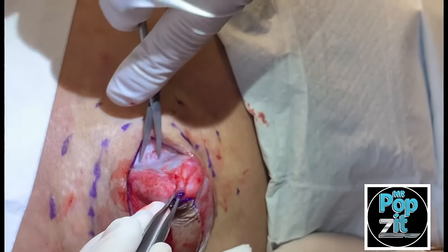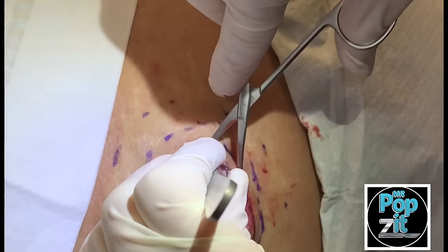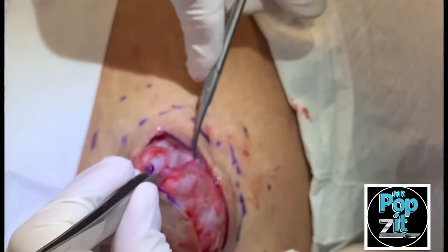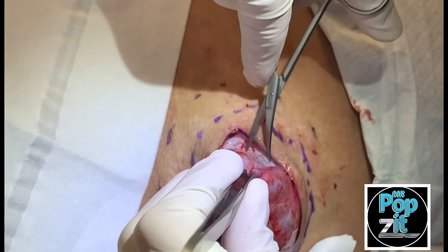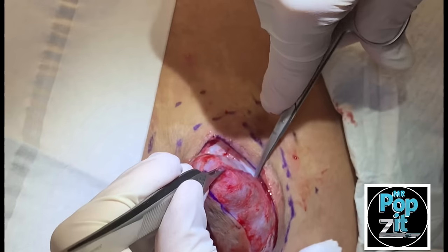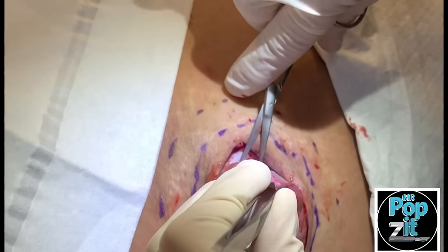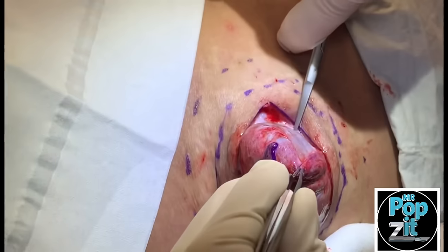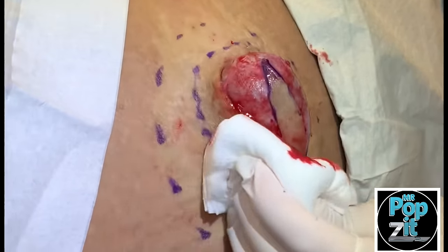Patient reports no pain at all — just pressure. Very good. This is going to separate in here. It's almost coming out kind of as a big globule.